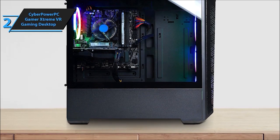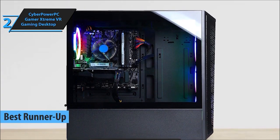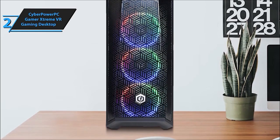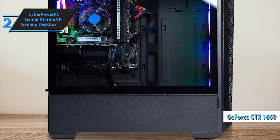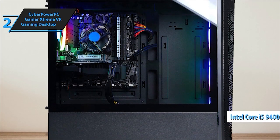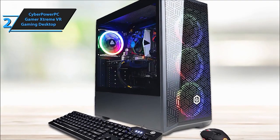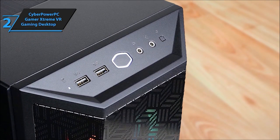Securing the second spot is the CyberPower PC Gamer Extreme VR Gaming Desktop. With its VR-ready specs and efficient gaming performance, this PC elevates your gaming experience without breaking the bank. Introducing the CyberPower PC Gamer Extreme VR, equipped with an Intel Core i5-10400F 6-core processor, an Intel B460 chipset, and 8GB DDR4 RAM, alongside a lightning-fast 500GB PCIe NVMe SSD running on genuine Windows 10 Home 64-bit. Get ready for immersive gaming with the NVIDIA GeForce GTX 1660 Super 6GB video card.